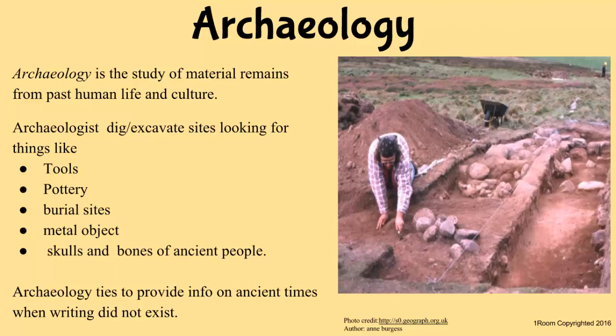Since prehistory didn't have many writing tools, we rely on the evidence they left behind. We can look at the tools they fashioned, their local art, and even the fossils of their skeletons can show us their development and what they ate.